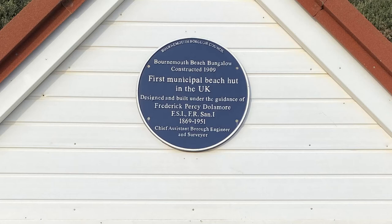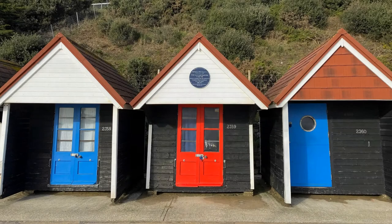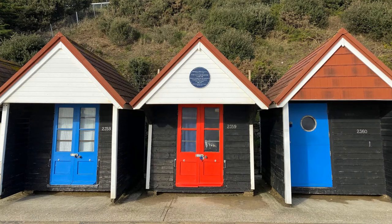Constructed in 1909, and while it and its neighbours will have been modified and repaired over the years, the hut is still used for the same purpose as originally designed.